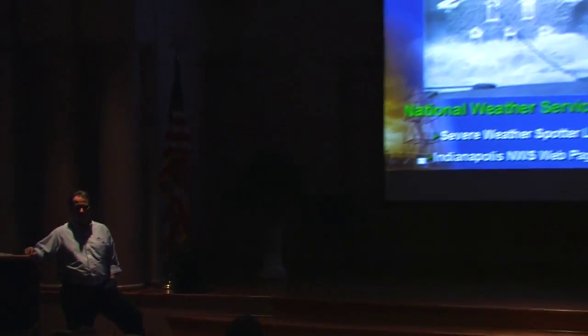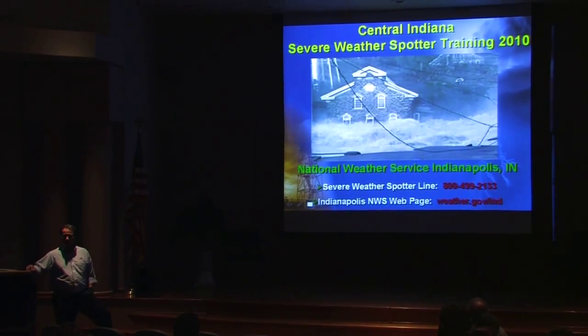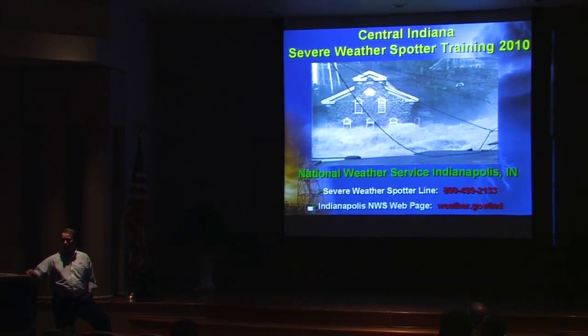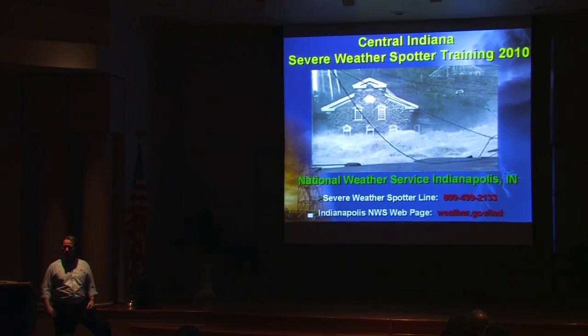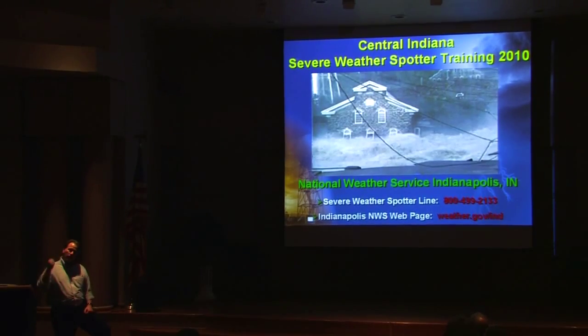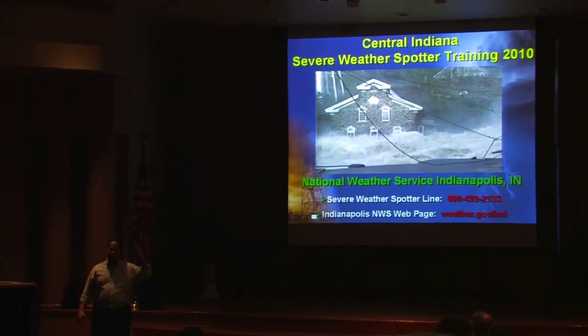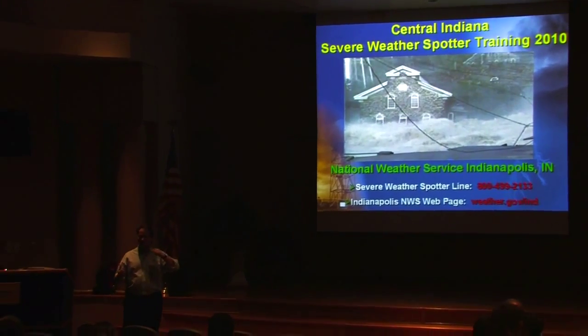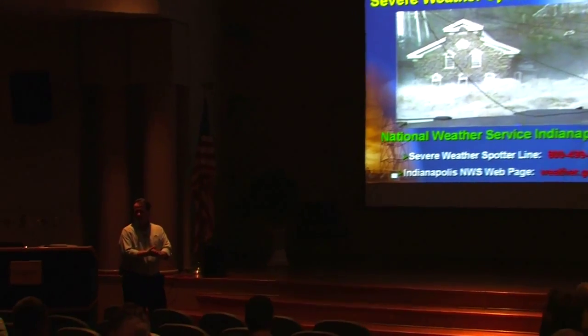It's about storm spotting. We're going to cover cloud structures associated with severe weather, radar signatures associated with severe weather, and show you how to tie those two pieces of information together — so that when you're looking at the radar, you can almost expect what to see in the sky, or vice versa. This runs about two hours long, give or take how fast I talk and how many questions are asked.